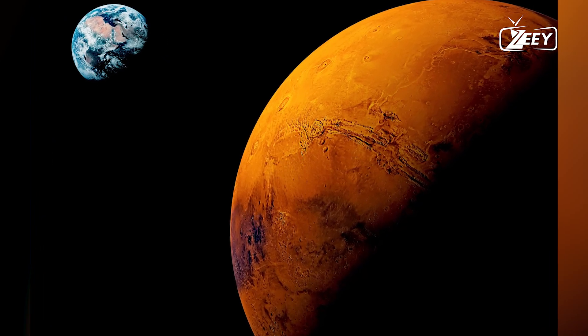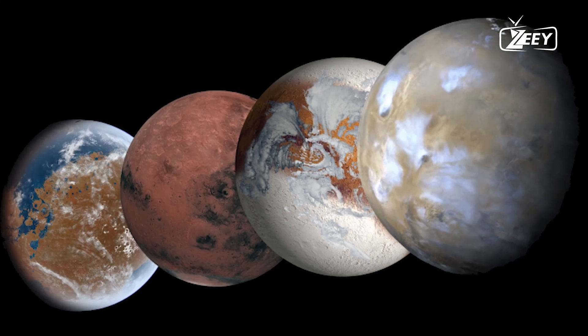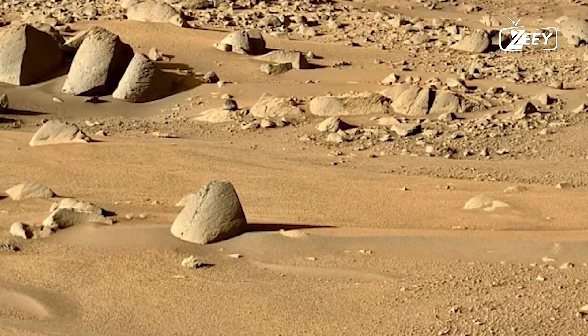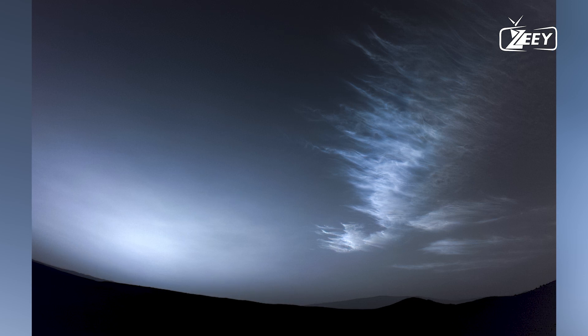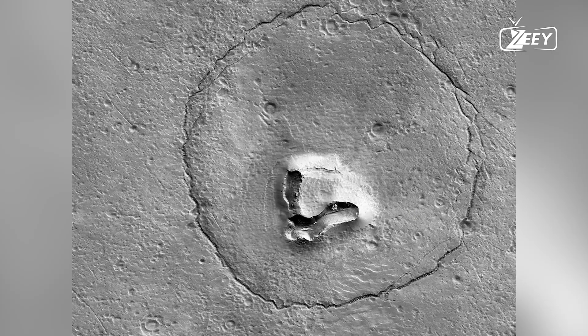During its four-year mission, InSight detected over 1,300 marsquakes caused by meteor impacts and volcanic activity. These quakes produced seismic waves that allowed scientists to investigate the planet's interior. Hidden within these seismic signals was a surprising discovery: a vast reservoir of liquid water.